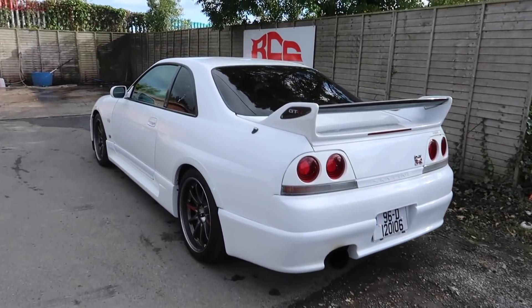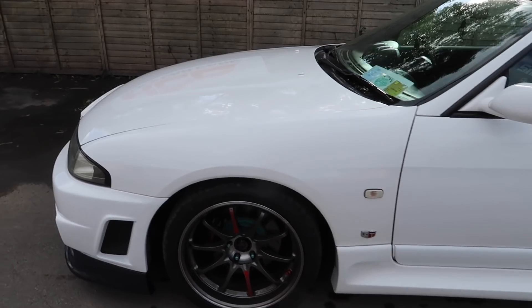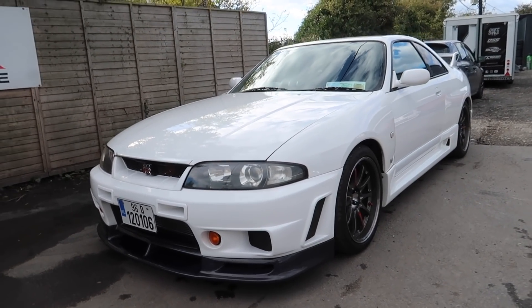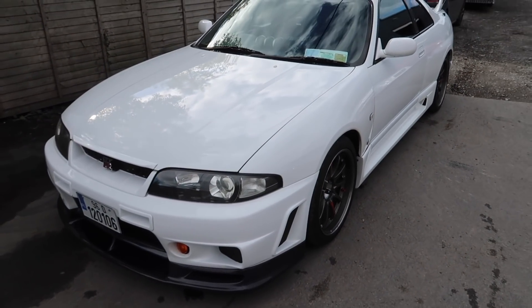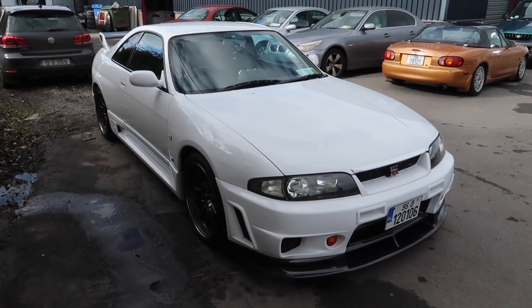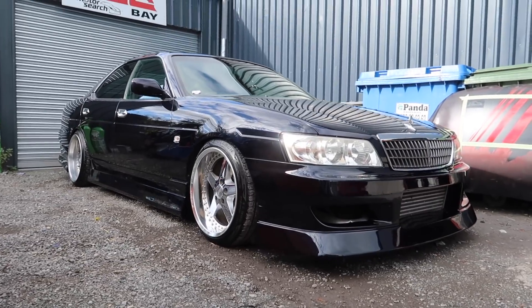So yeah, this is an R33 GTR - sorry if it's a bit windy, I don't have my wind cover on the mic. I had the camera fixed as I dropped it. The car looks so cool - it's got a carbon fiber front lip on it, big old car but they are so cool. Volk wheels, Project Mu brakes - badass. I just want to take one more look at this before we go back in and attempt to do some work.